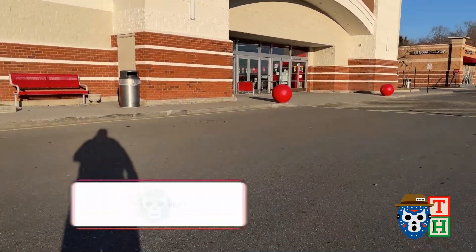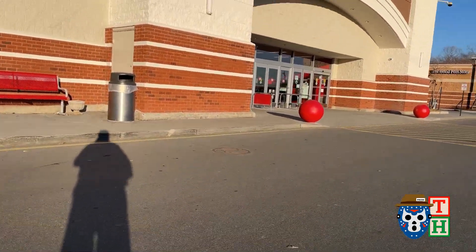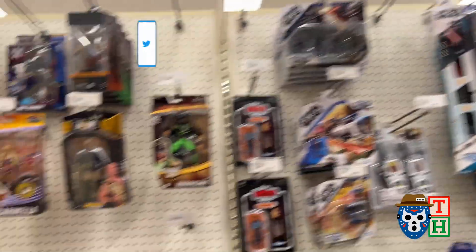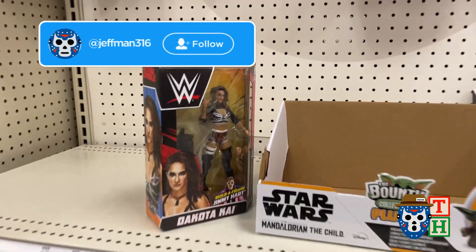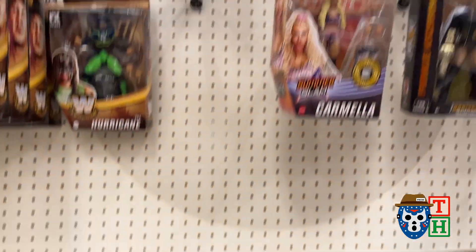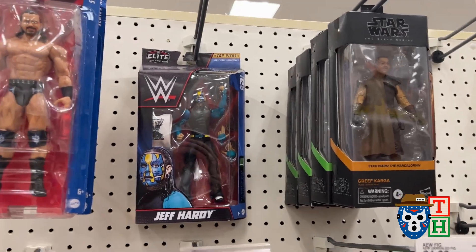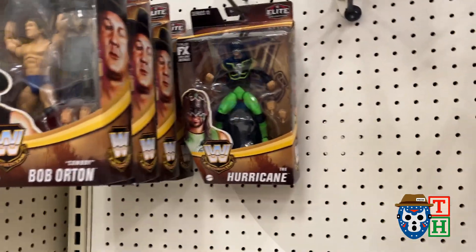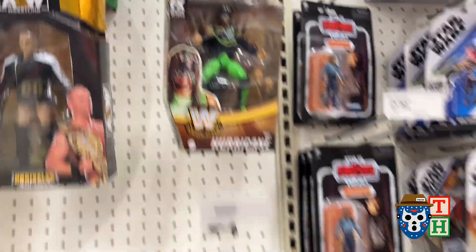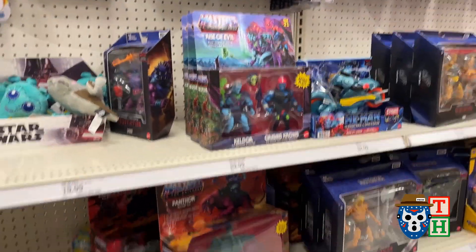First stop of the day is going to be Target. Let's see what we can find. That's a cool first find — that's the main one I'm looking for out of that set. You never see her. You know, Jeff Hardy — same old peg warmers on the legends — but that's cool finding that Dakota Kai.